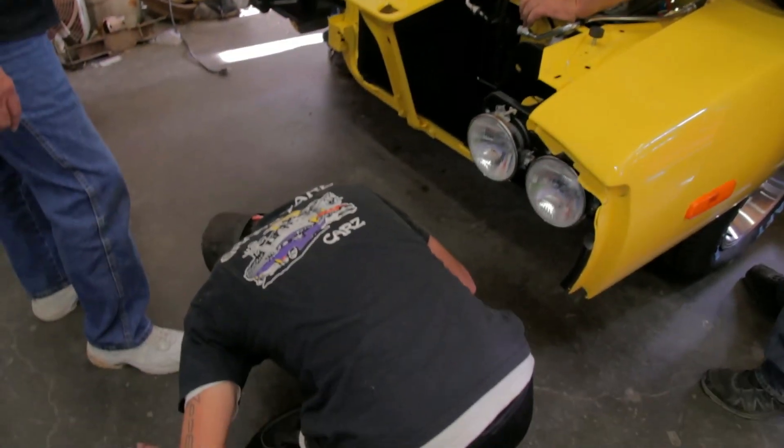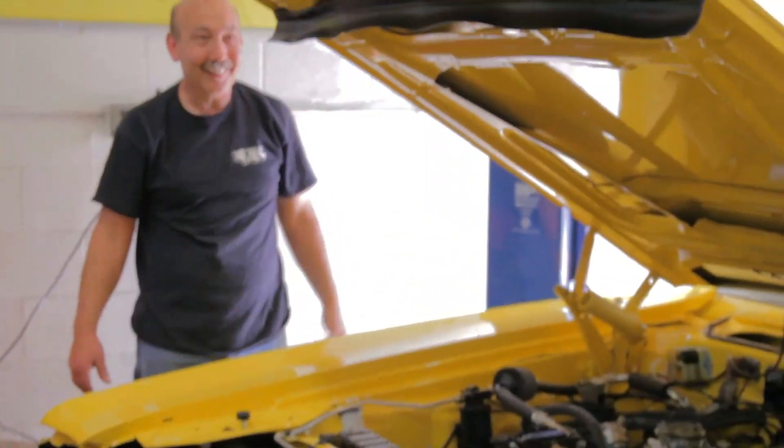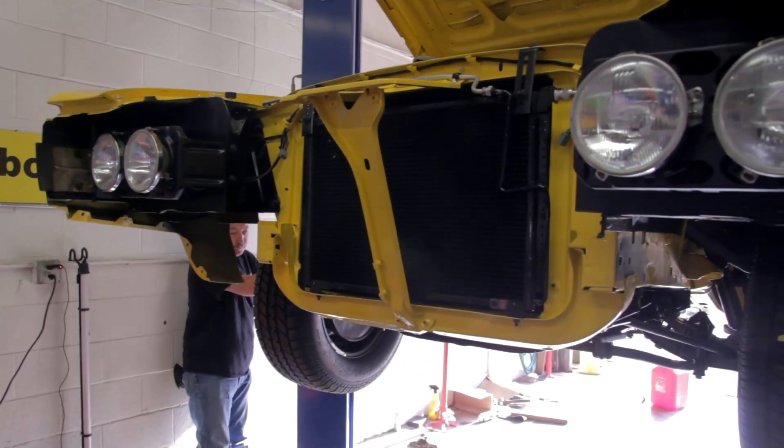We go to start it and notice there's a little bit of a fuel leak — we don't have a fuel line hooked up down there. Again. This is like strike three for Royal. Every time we go to start one of these cars, he forgets to hook up the fuel lines. All that means is the car has to go back up in the air, connect the fuel lines, and figure out why it won't start. This is classic Royal.